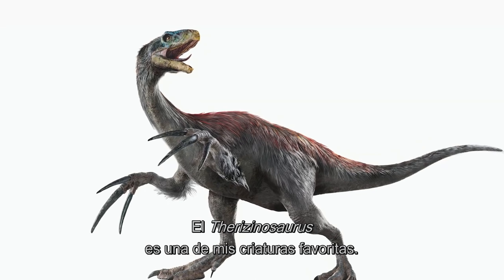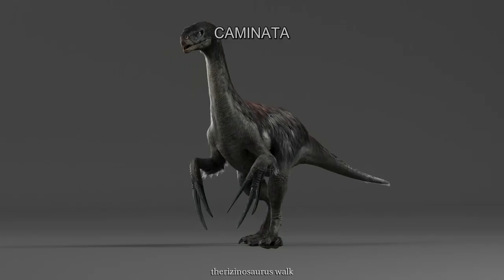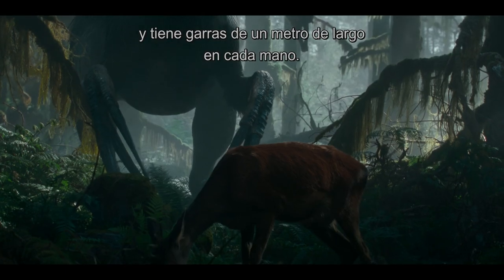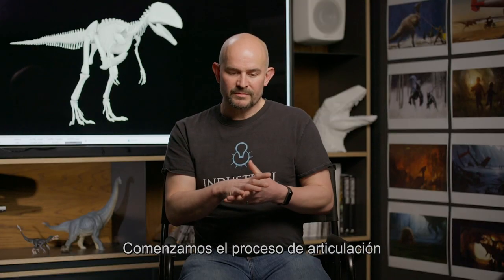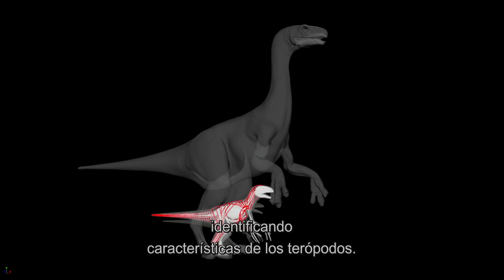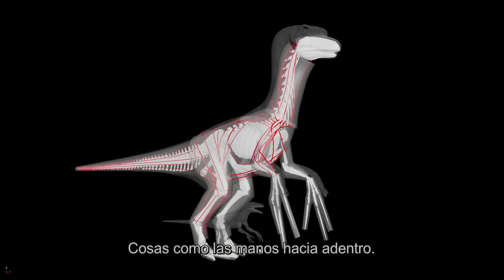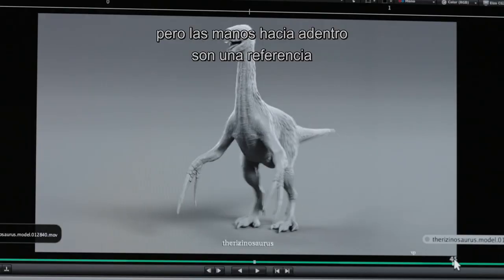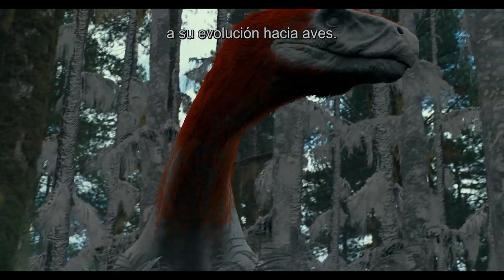The Therizinosaurus is one of my favorite creatures in the franchise. It's such a bizarre-looking animal — it's about seven meters tall and it has meter-long claws on the ends of each hand. We started the rigging process very early on by trying to identify characteristics of theropods, like the hands facing inwards, which is definitely a shout to their later evolution into birds.